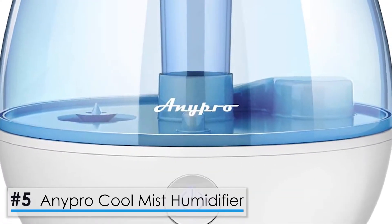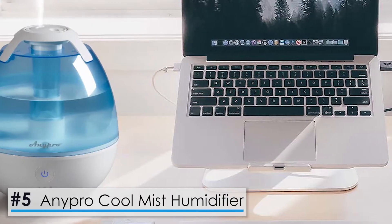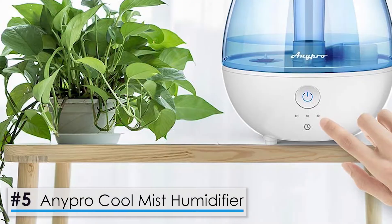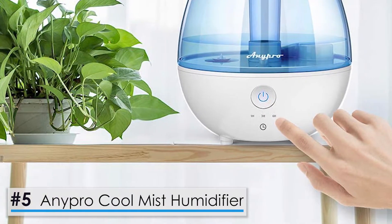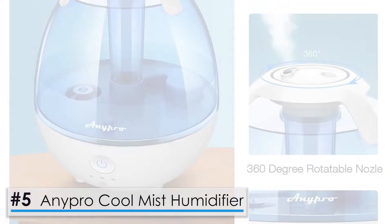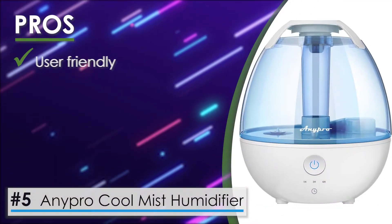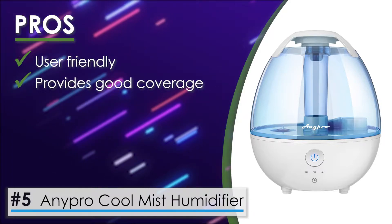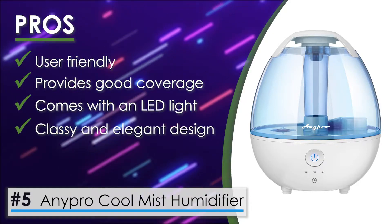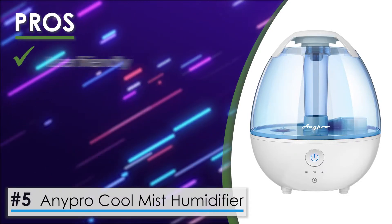Let's start with the AnyPro CoolMist Humidifier. This unit keeps you hydrated through every season, helping you get rid of dry skin and sinus issues and say goodbye to nosebleeds from dry air. Looking at its pros: it is a user-friendly unit, it provides good coverage, it comes with an LED light, and it has a classy and elegant design, making it look great in medium-sized rooms.